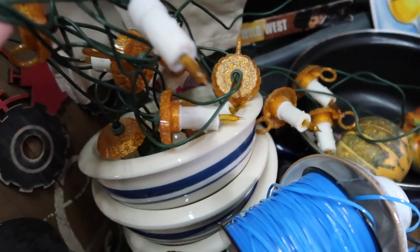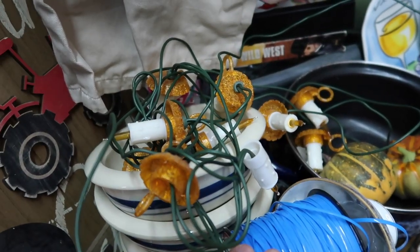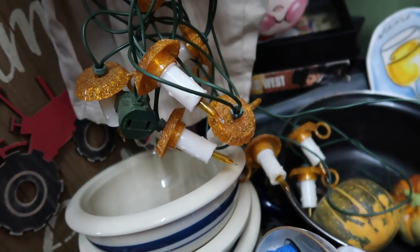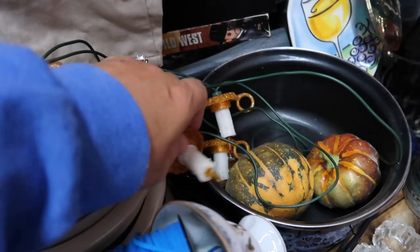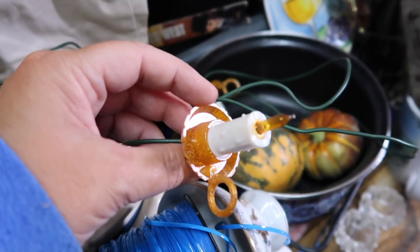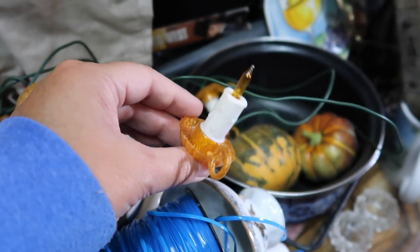These are really cute. I don't know if they work — these little candles. These are different. I feel like they could be used for fall and Christmas, but I don't know if they work or where I could find an outlet. It's a little glittery, but still really cute.